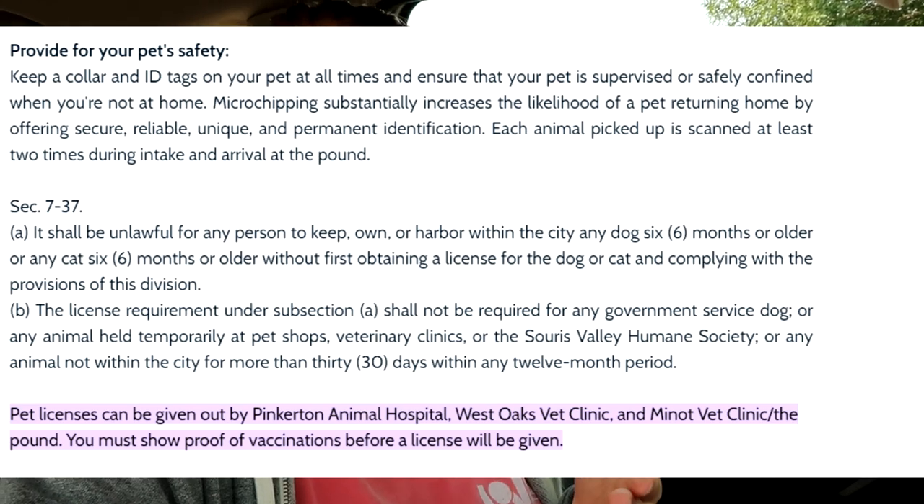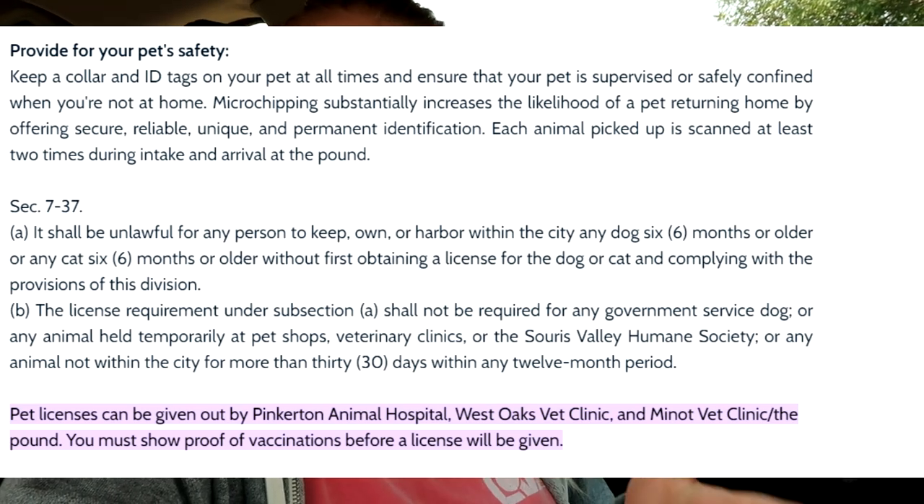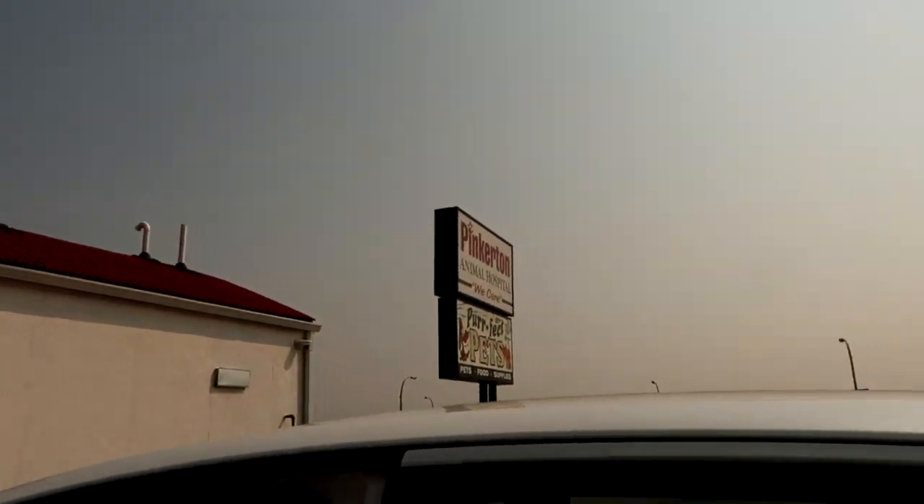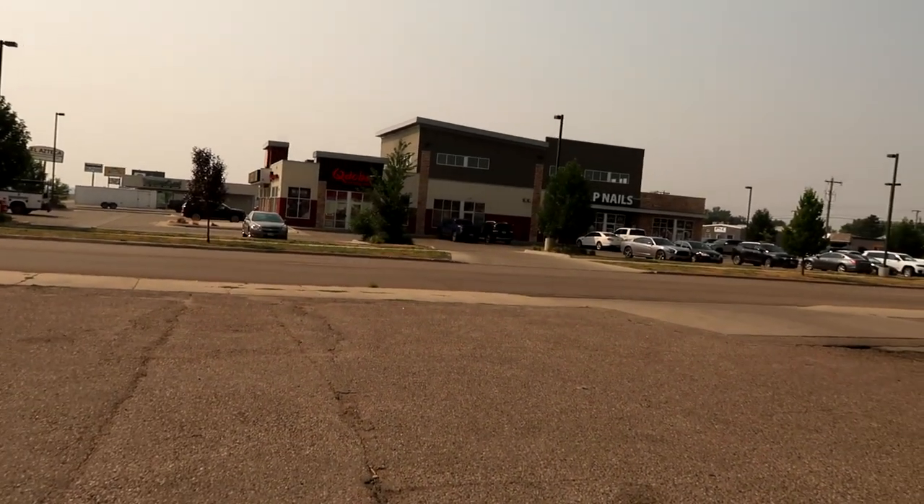Today I am getting Pebble's city license — her dog license — on the website. There are three different places you can go to pick up the dog license. Unlike the last place I lived, you cannot just file an application online and have it mailed to you; you have to physically go to a location. I went to the one closest to me in North Hill, which is Pinkerton Animal Hospital. It's on the corner of the Frontage Road and Broadway and 21st Street — right across the street from Qdoba.